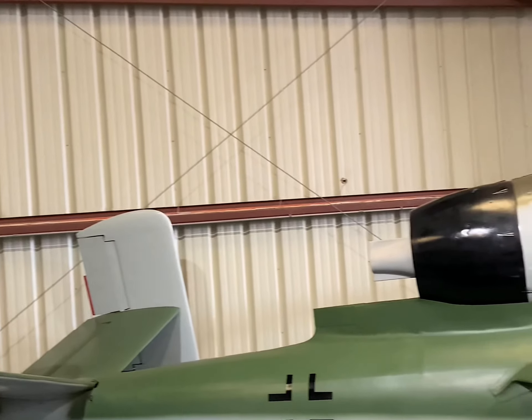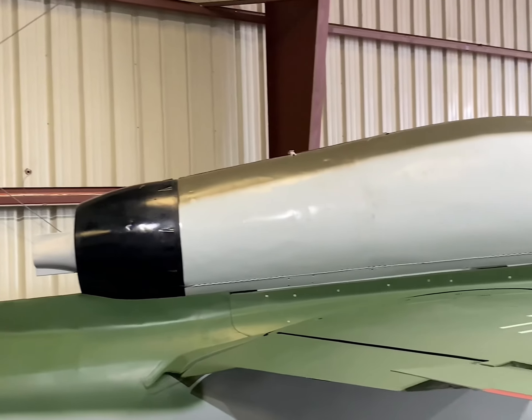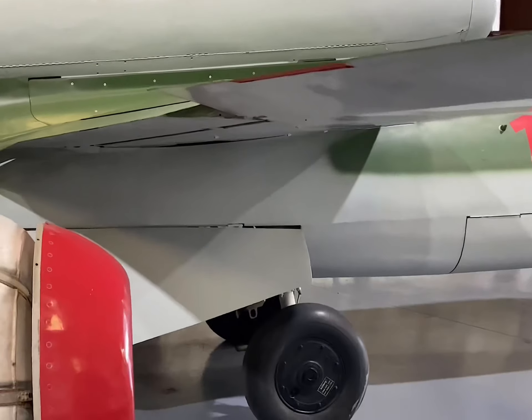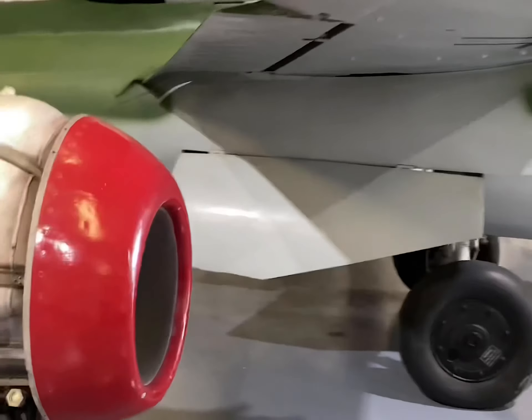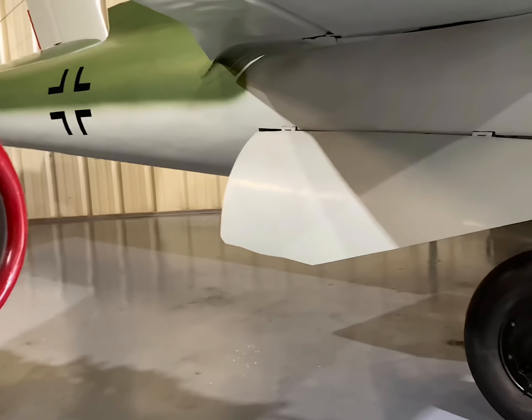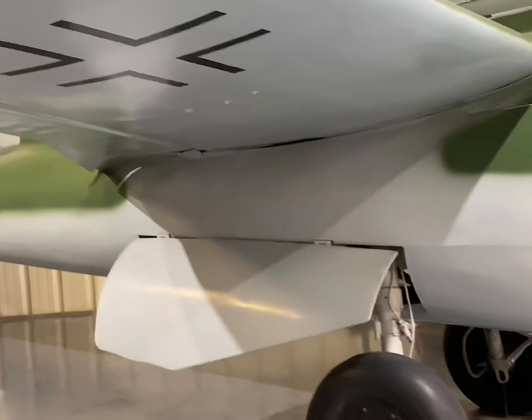Compact and streamlined, the HE-162 boasted a distinctive engine mounted atop its frame. This placement, coupled with a low-set landing gear, facilitated maintenance but posed a significant risk for pilots ejecting from the aircraft. Notably, it was the first single-engine jet to feature an operational ejection seat.